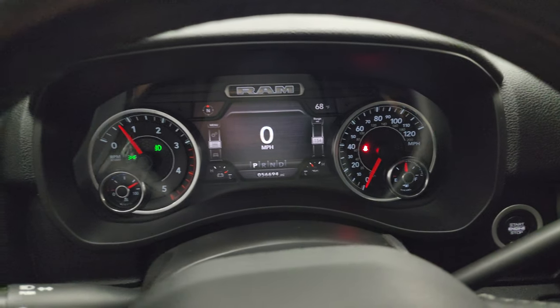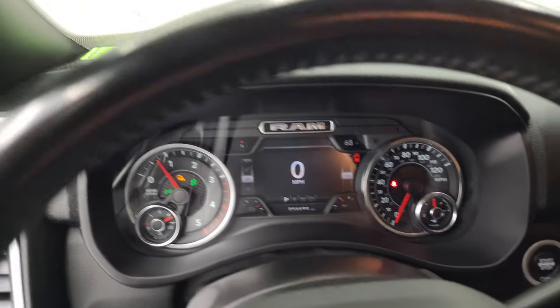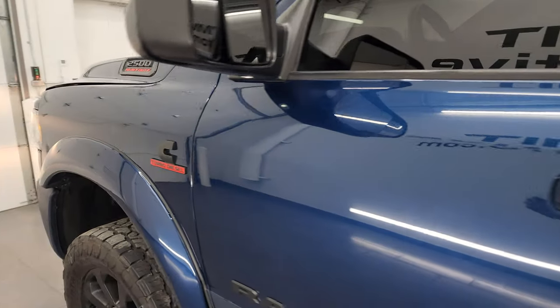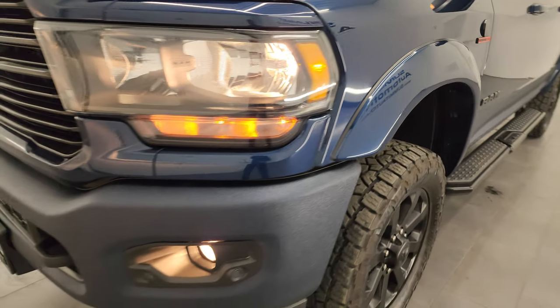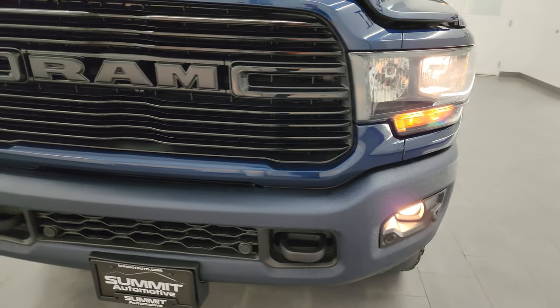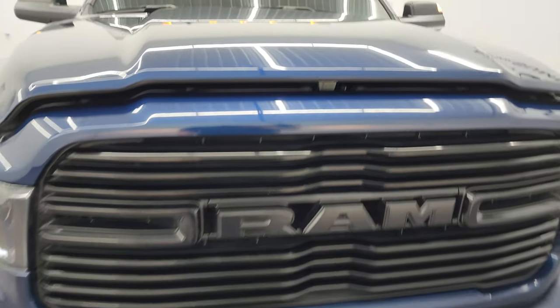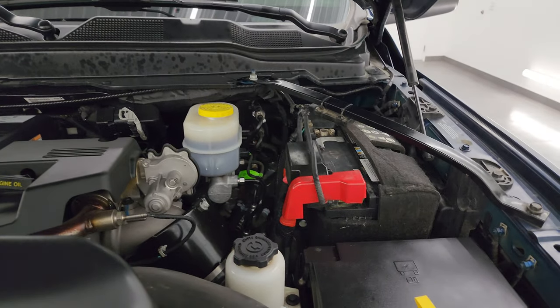It starts right up — no check engine lights or anything like that. I would personally like to thank you for checking out the video. From this HD video you've been able to verify the quality, condition, options, and overall good looks of this truck all the way around inside and out. All the lights are working very nicely, including those cab lights up there.